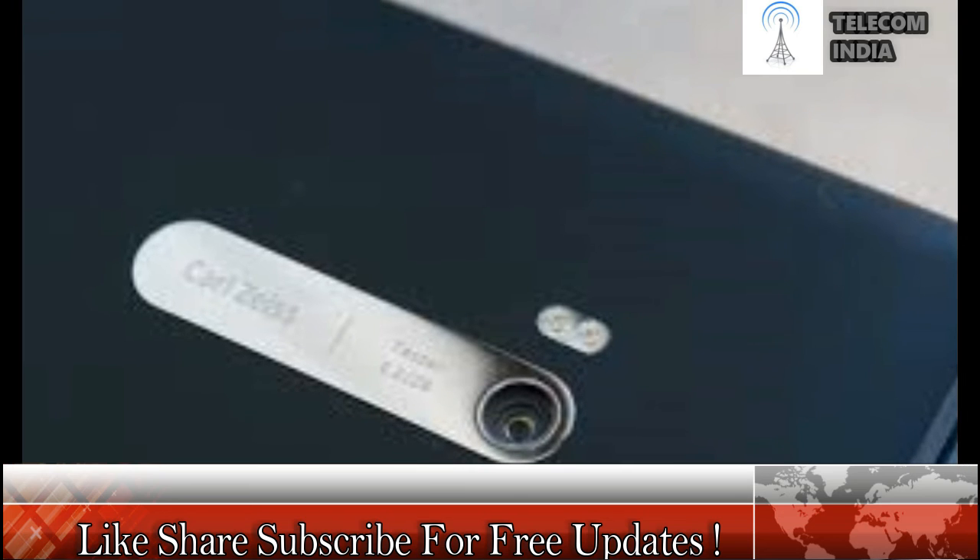Making smartphones waterproof seems to be the norm these days. Following in the footsteps of the LG G6, Sony's Xperia Series and Samsung Galaxy S8, the Nokia 9 is expected to come with IP68 Dust and Water Resistance.